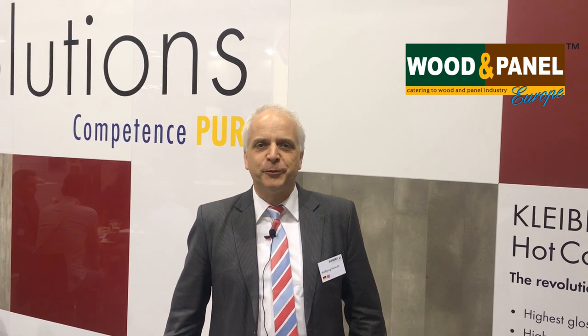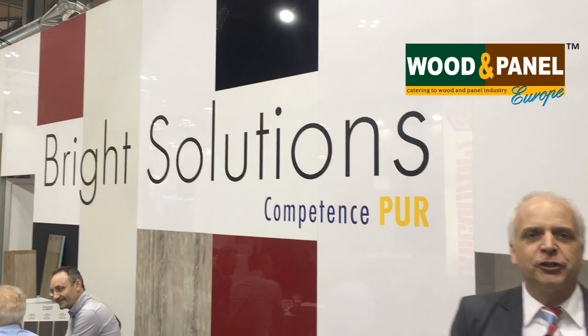Hello, welcome to our Clyburit booth at Xylexpo. Here at the Clyburit booth, we want our customers to experience not only by looking at it the hot coating technology of Clyburit, but also to have the opportunity to feel the different finishes.